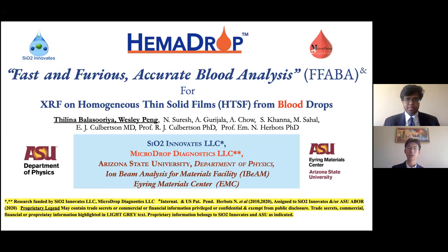Our co-authors are Nikhil Suresh, Ashigurujala, Amber Chow, Sharia Khanna, Mohamed Sahal, Dr. Eric Culberson MD, Professor Robert Culberson PhD. And our faculty advisor is Professor Nicole Erbo, PhD.